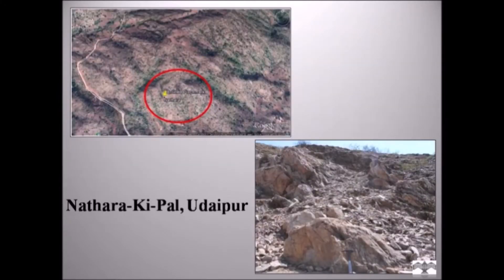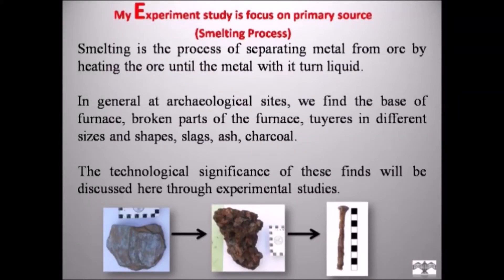The site Natarakipal is located southeast, 20 km away from the city of Udaipur, Rajasthan. The site was excavated from 2006 to 2008 and 2012 to 2013. The site belongs to the early historical and medieval period and is highly significant for iron smelting. We could collect the base of furnaces, tuyeres, and numerous slags. My experimental study is focused on the primary process — the smelting process.